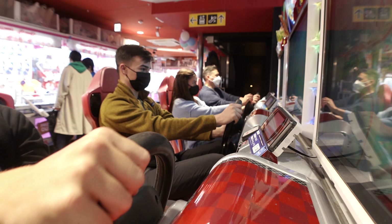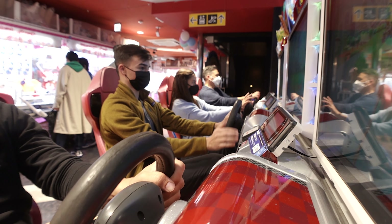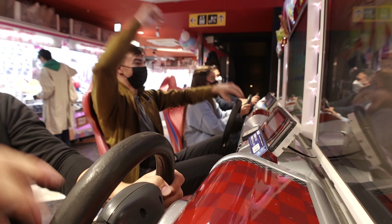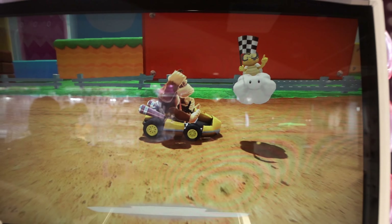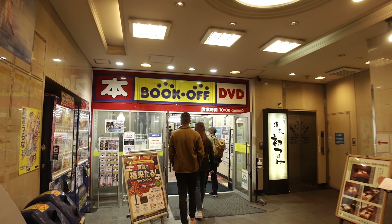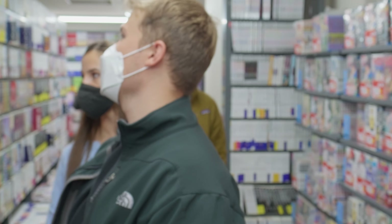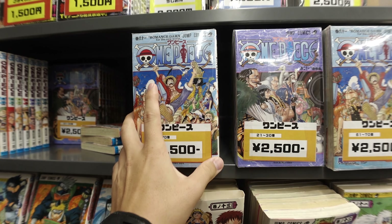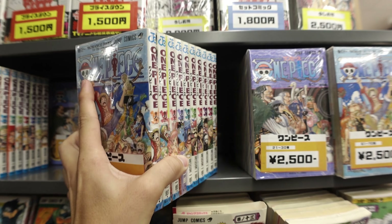Nice! Second place! That was so close! Brett clutched up last second. We just gamed our brains out - we did all the rhythm games. There's so many One Piece books that they bundle them up and sell them by the arc.